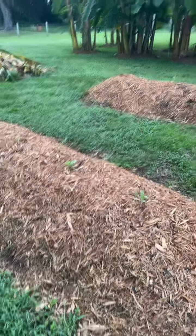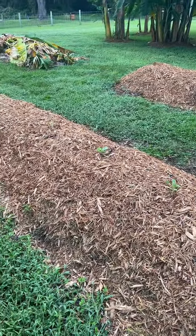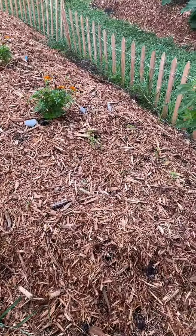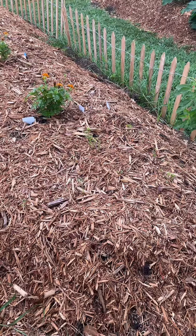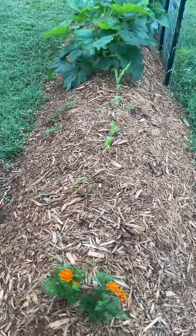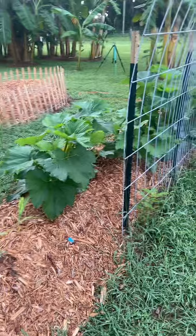My cauliflower and my cabbage are doing really well in their bed, so I'm really happy to see them sprouting along. And if you see that little green foliage right there, that is my carrots — I'm really excited. And we've got some beautiful sweet corn right here next to our Black Beauty squash.